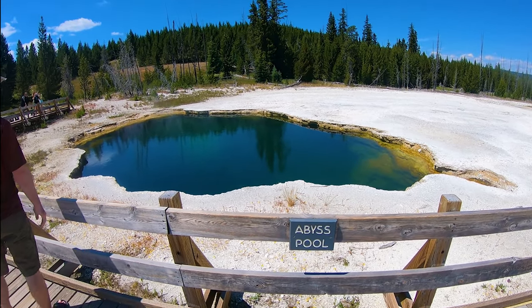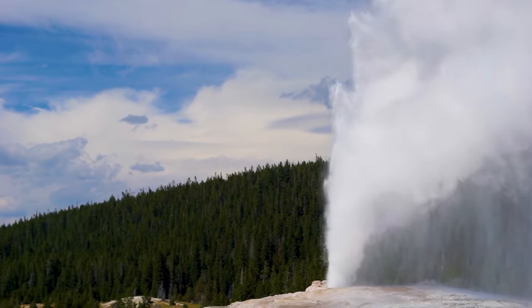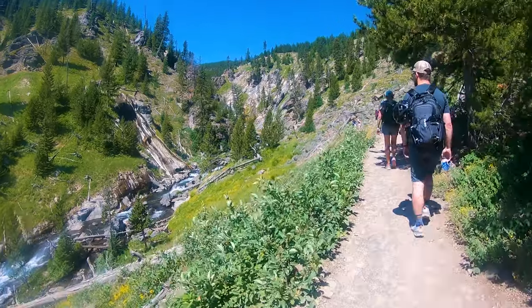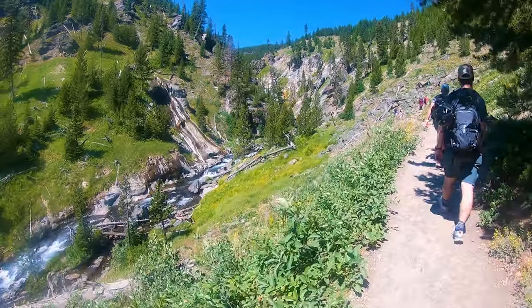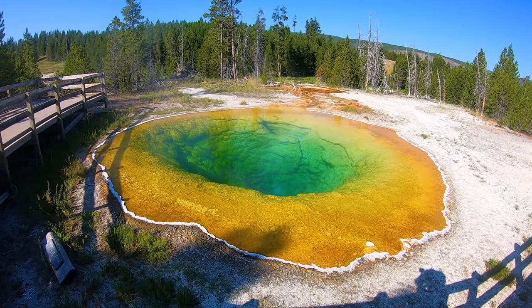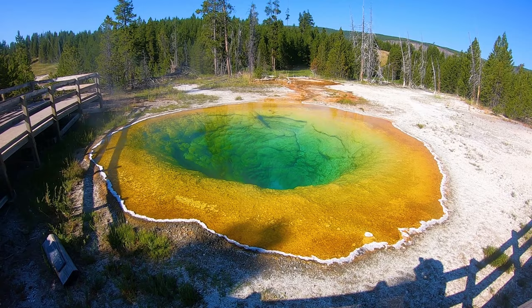Yellowstone National Park is one of the most visited national parks in the country with an average of over 4 million visitors per year. And unfortunately, some of those visitors will make some big mistakes when it comes to planning their Yellowstone trip. In today's video, I will be sharing 10 mistakes you don't want to make when you visit Yellowstone National Park.